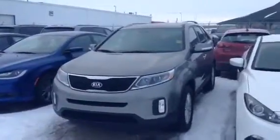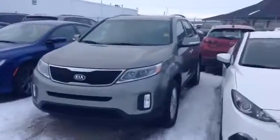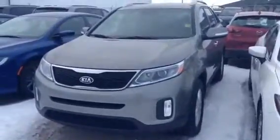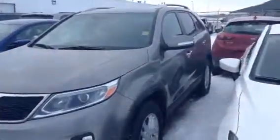Hey there Naveen, it's Jesse here at LA Mazda. I may have found the perfect option for you. So here is a 2014 Kia Sorento in kind of this grey, silver paint job.